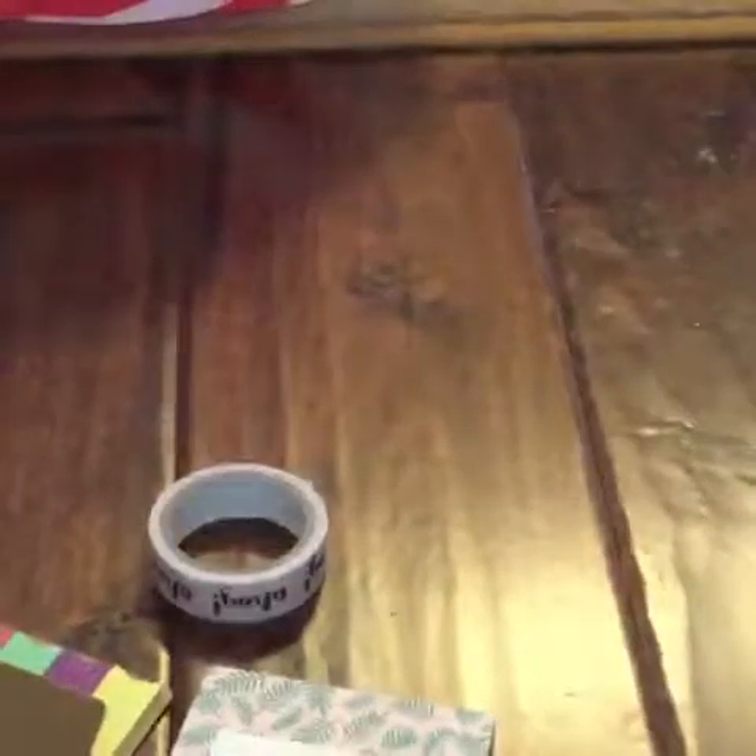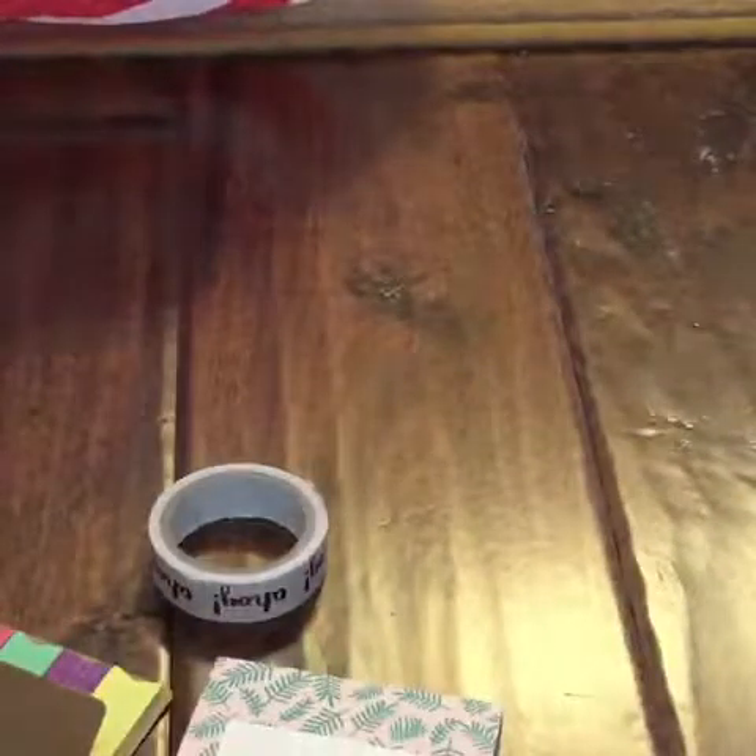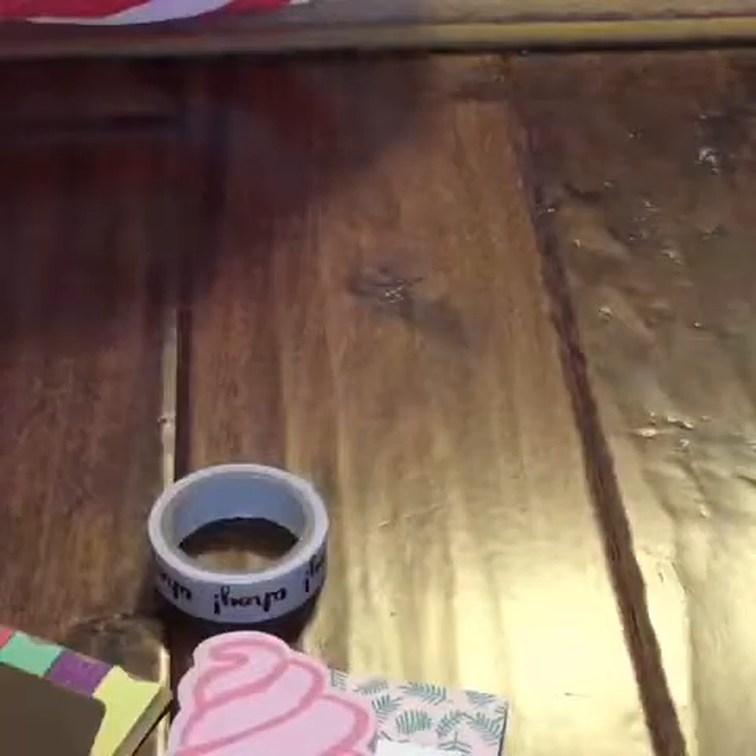Then I have this cute little ice cream sticky notepad. This one has 80 sheets and this is 60 sheets, and we have a 60-sheet one as well. And this is a cute little strawberry. Look how cute — it's like a little strawberry cute little thing.